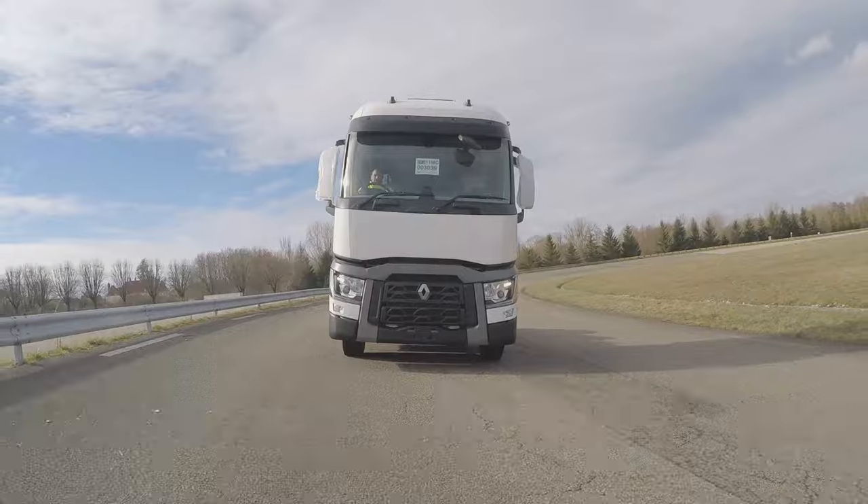After the testing, the next stop for this truck — as they say in French — is Gran Bretagna: Great Britain.